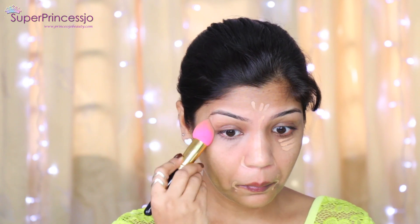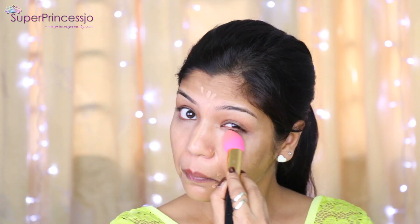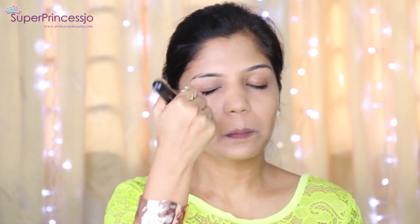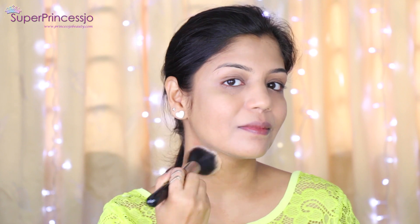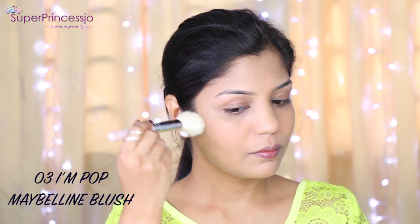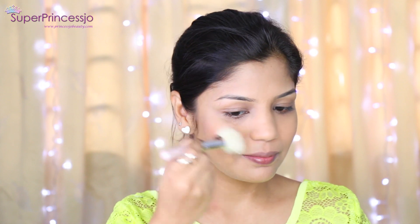I dab on the concealer using a mini beauty blender, which also opens up the eyes and gives a brightening effect. Near the eye area I use my ring finger to dab gently. Then I apply MAC Studio Fix Foundation Powder on my face and neck for a light coverage — during summer I don't like to wear heavy foundation every day.